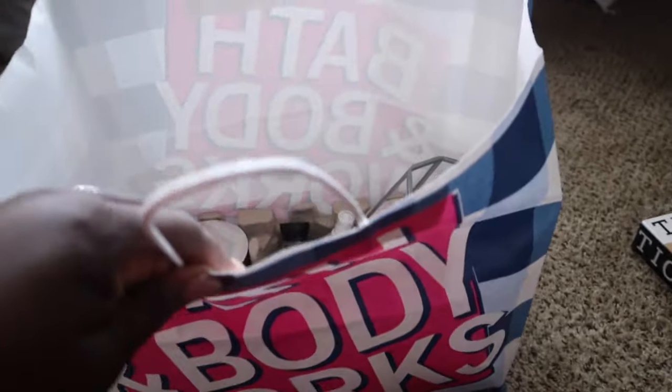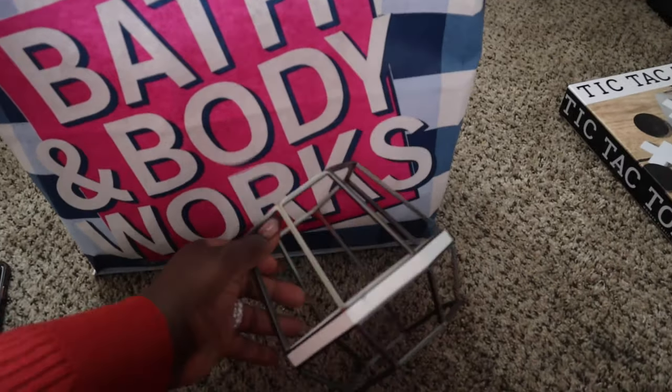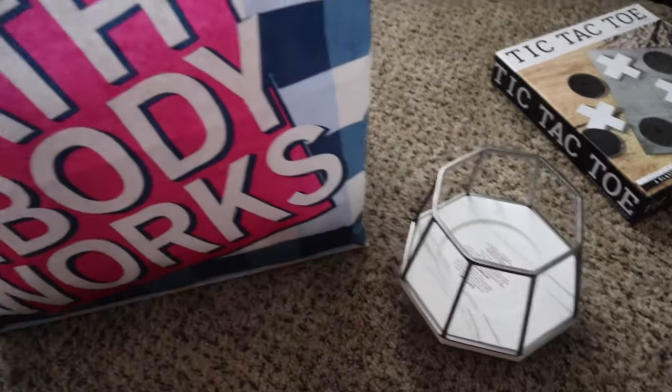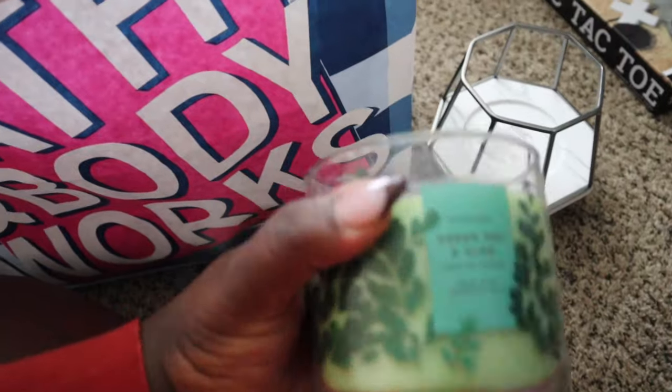Alright, I'm gonna show y'all what I got from Bath & Body Works. First thing: this candle holder — I saw it when we were in Atlanta and I just thought it was so cute. It's really heavy with a marble part on it, very sturdy, and it'll go with my decor for my new place. Then I got three candles: Green Tea and Aloe, which smells soft and subtle — could go in the living room or bathroom. Next is Bergamot Waters, which smells like Dolce & Gabbana's Light Blue — very light but I really like it, and the packaging is cute.